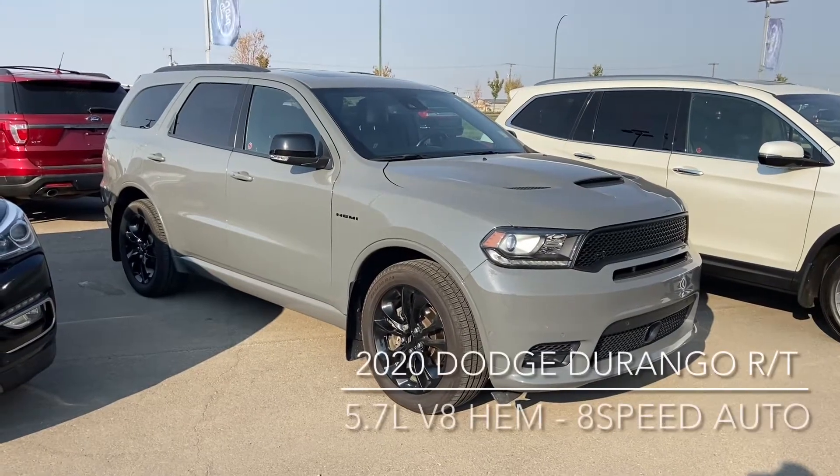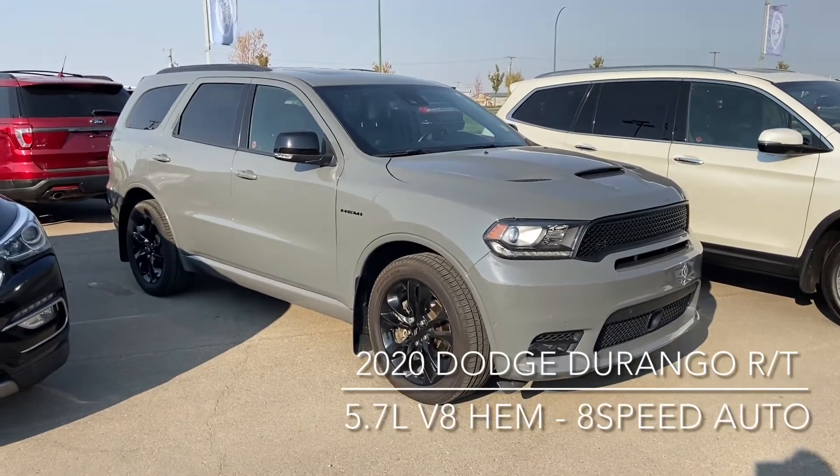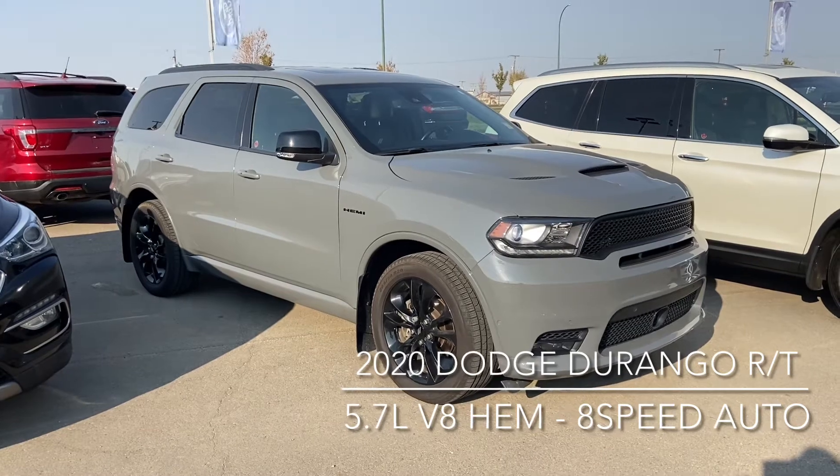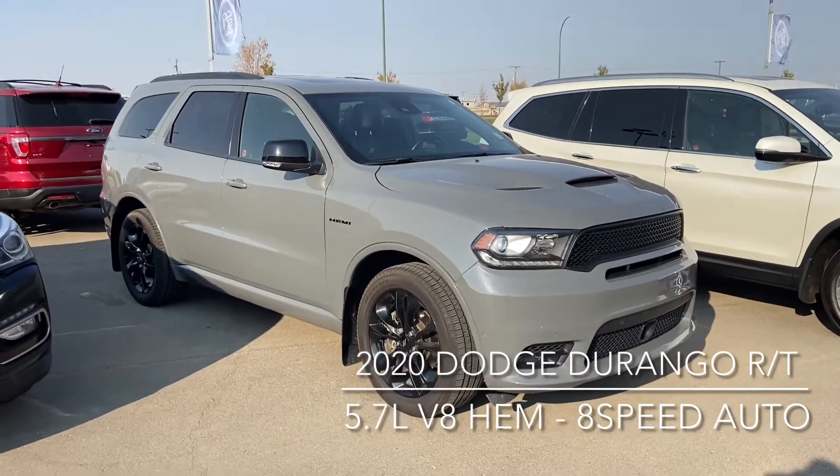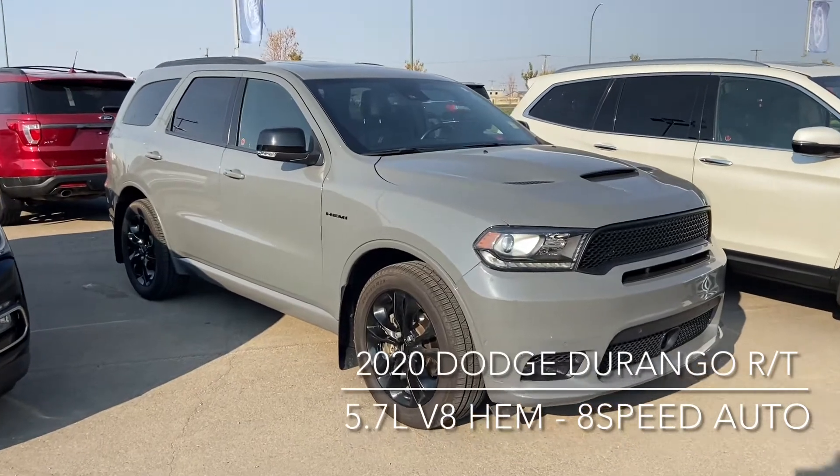Hi, this is Don Daunbrak here at Knight Ford Lincoln & Moosdrawer, just to show you our awesome 2020 Dodge Durango RT. It is a beautiful grey, and it comes with the 5.7 litre V8 Hemi paired with the 8-speed automatic transmission.